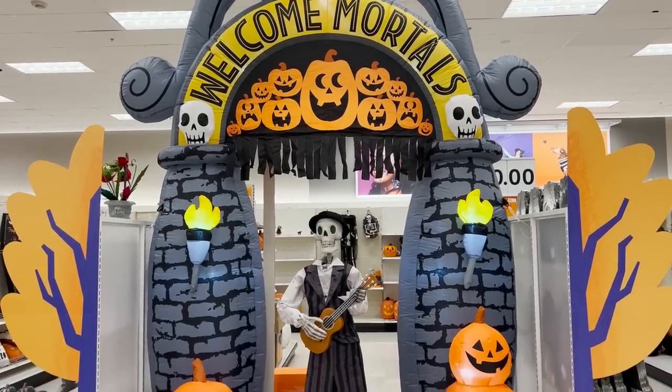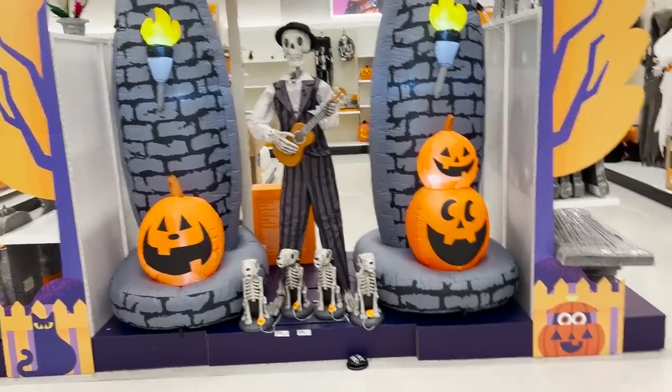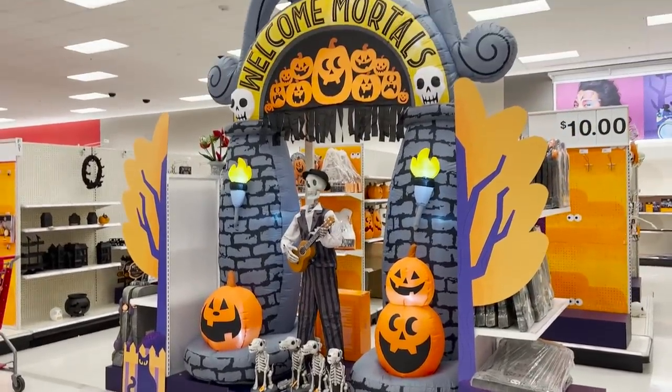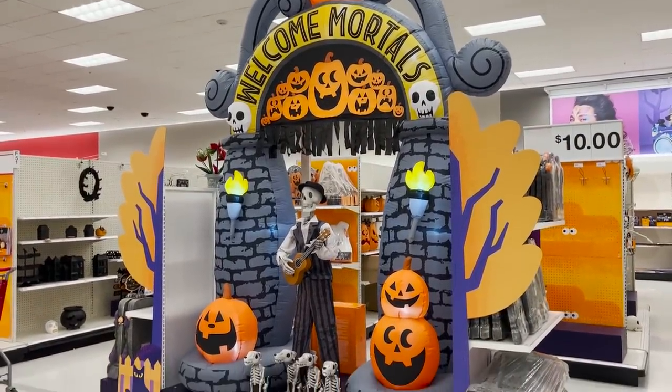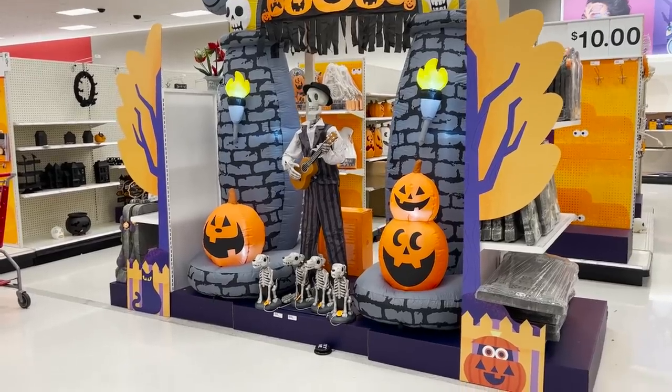Got this Welcome Mortals sign inflatable thing — this is the biggest like entry piece I've ever seen displayed in a Target Halloween. Got a ukulele playing skeleton and some dogs.